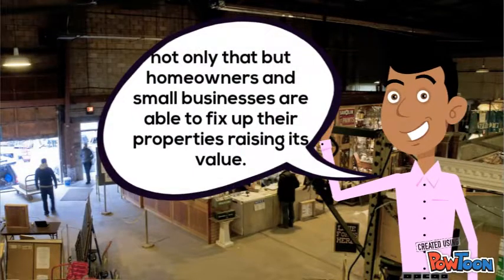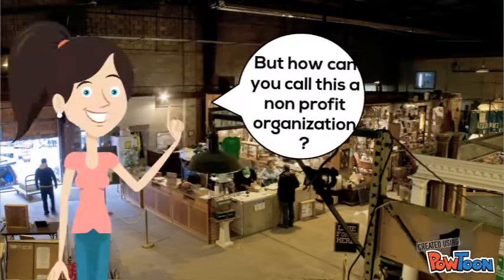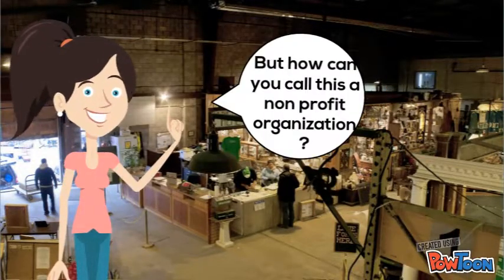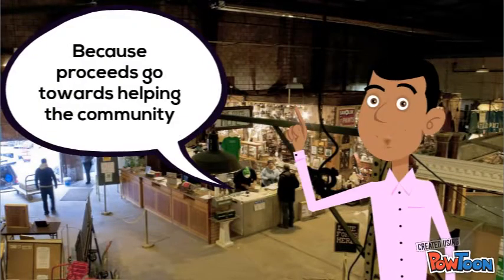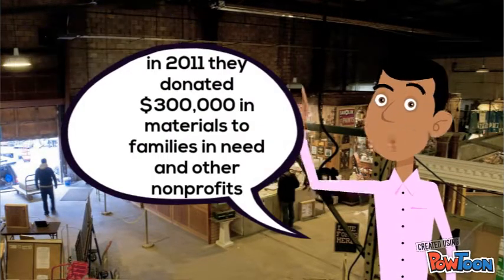But how can you call this a nonprofit organization? Because proceeds go towards helping the community. In 2011, they donated $300,000 in materials to families in need and other nonprofits. It also goes towards the upkeep of their organization.